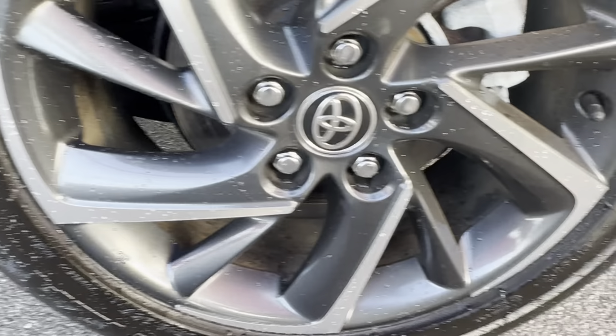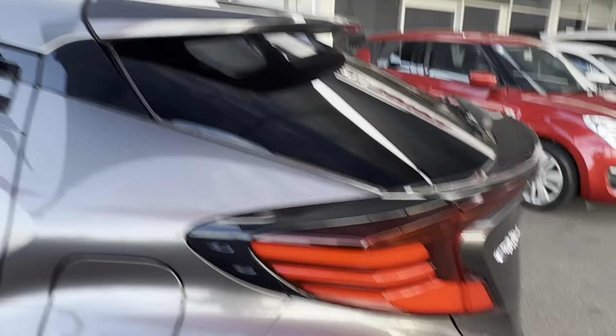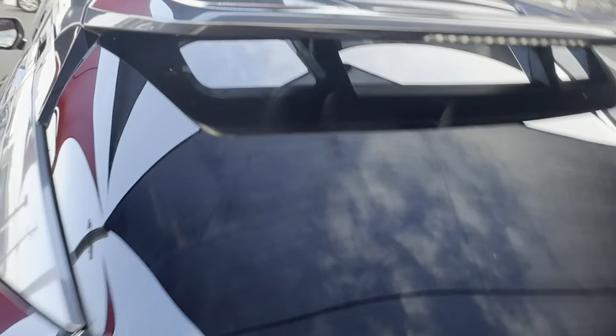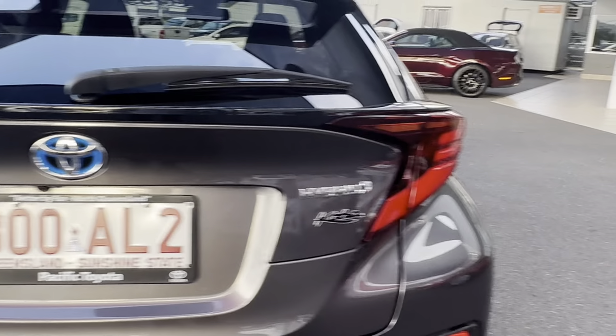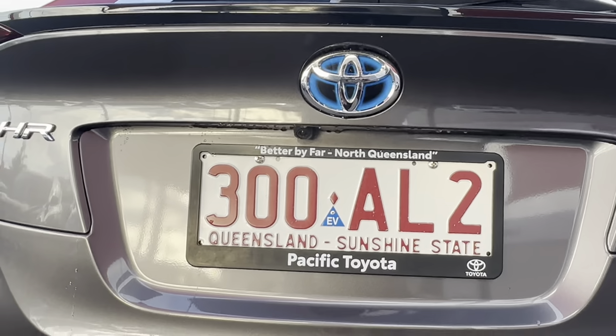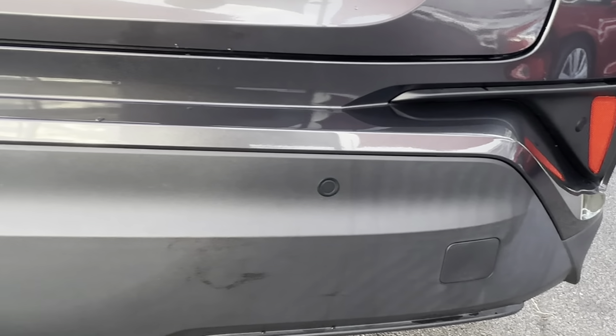Have a look at the rear rim as well — making sure there's no scratches. And again have a look at that tyre tread — still got plenty of tread there. Coming around to the back now, have a look at that back windscreen — no scratches or cracks. Just have a look at the paint on the back as well. You've got your reverse camera there, and parking sensors on the back too.